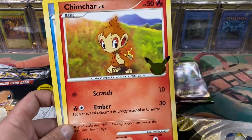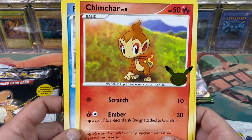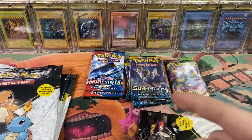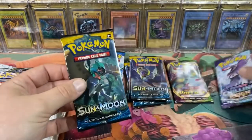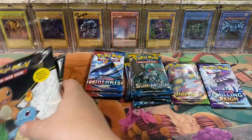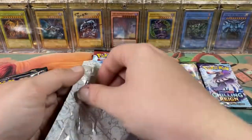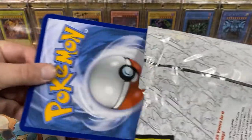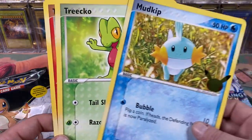Chimchar - I love Infernape, that was definitely my favorite from Diamond and Pearl. I'm super hyped about the Diamond and Pearl remake coming out, that's gonna be stupid fun. Switching it up, we got a Chilling Reign - put that over here with the Vivid Voltage - and then a Sun and Moon. Now we're getting into my favorites. I love Ruby and Sapphire, and Blaziken - Blaziken might be one of my favorite fire starters or final forms of starters.